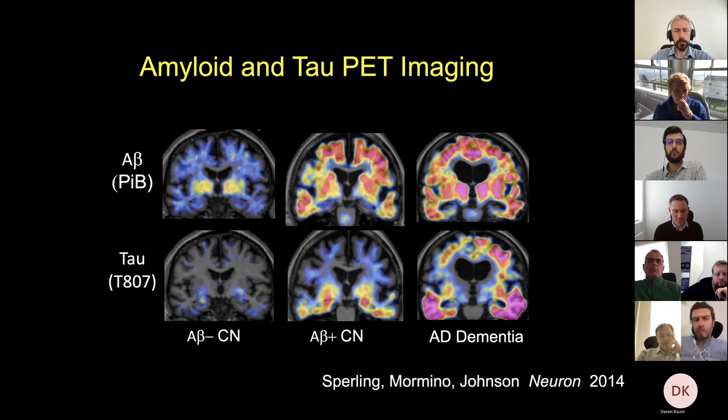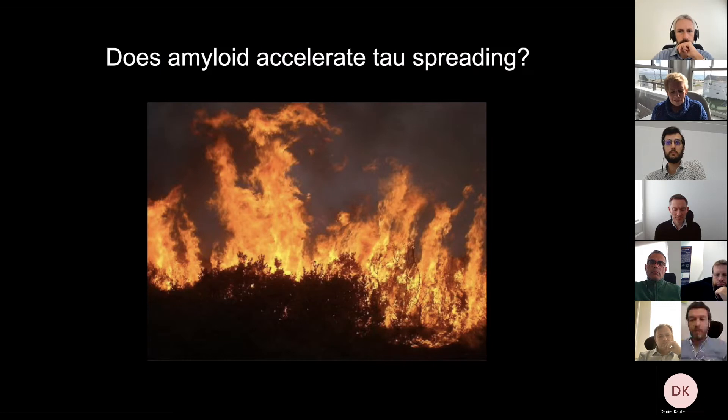I've been focused on amyloid for much of my career, but now that we can see tau in the living brain as well, one of the most important things we can do is understand the relationship between amyloid plaques and tau tangles as they build up. In people who are still cognitively normal, we can see that tau begins to spread from deep in the brain in the mediotemporal lobe out into the surrounding cortex — and unfortunately that's a sign that they are very likely to experience rapid decline.